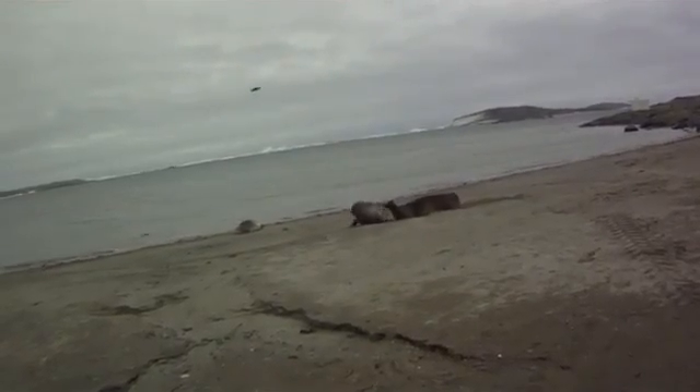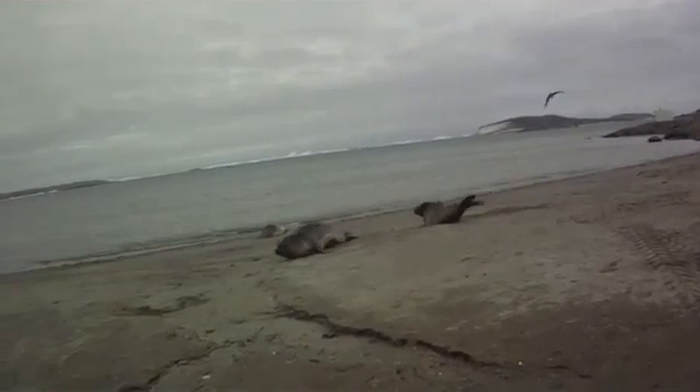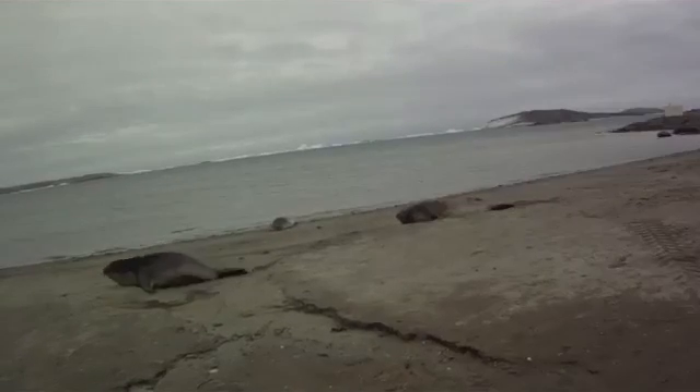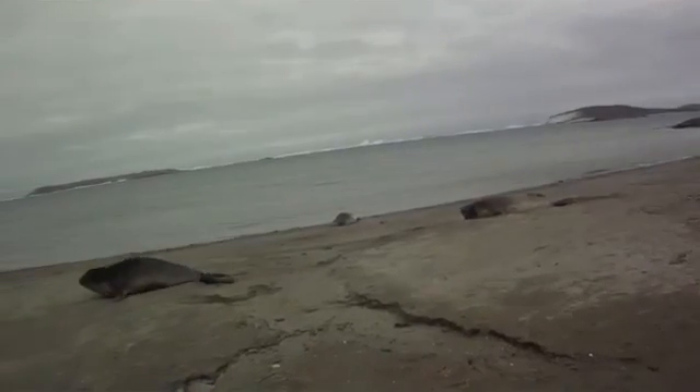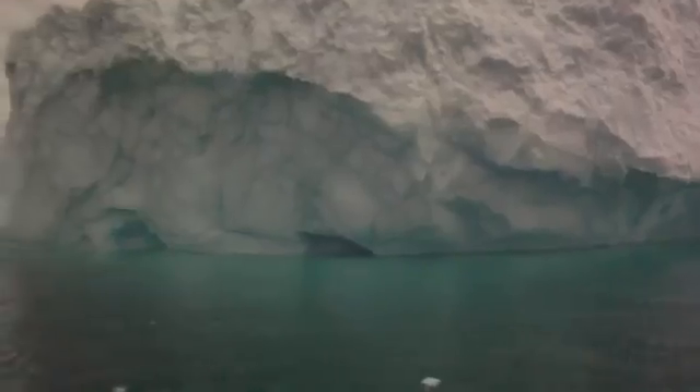Elephant seals are funny to watch. They spend most of their time sleeping, but can be energetic up to a maximum time of 10 seconds. We took it in turns to have recreational boating trips in the calm evenings off Davis.